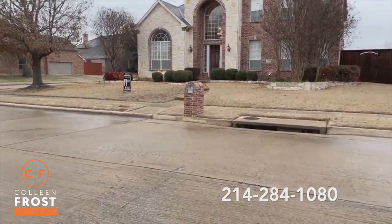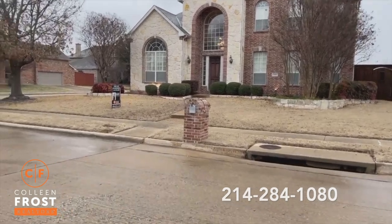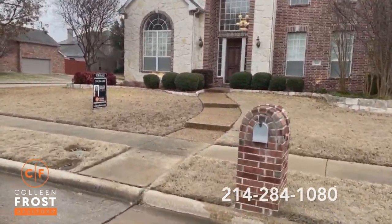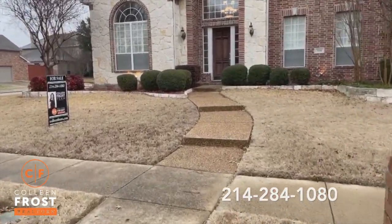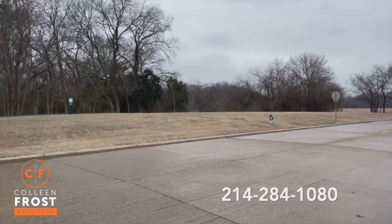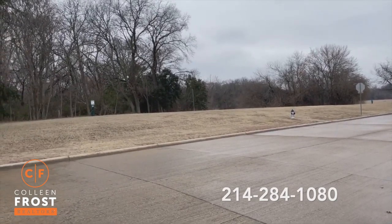It's 416 Creekside. It's so cute. It's a custom Drees and it's on a great street. We just had that quarter of a million dollar renovation at the park here in Maxwell Creek.